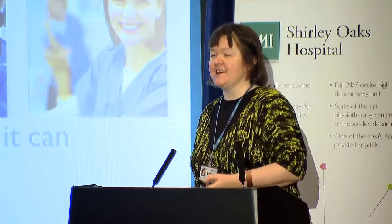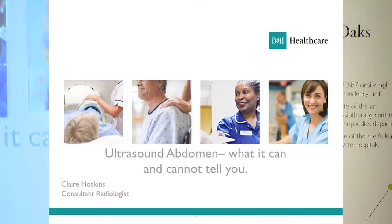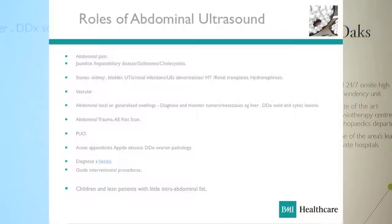Good morning everyone. My name is Claire Hoskins. I'm one of the radiology consultants at BMI Shirley Oaks Hospital and also Croydon University Hospital. I've been there since 1992. My brief is to look at the role of abdominal ultrasound. We do 240,000 investigations at Croydon University Hospital a year now, and abdominal ultrasound is very much our bread and butter.